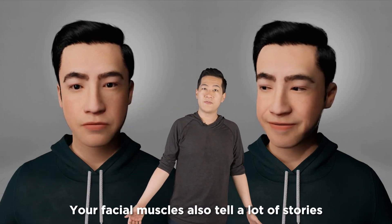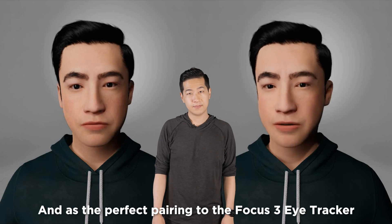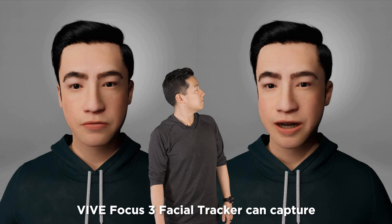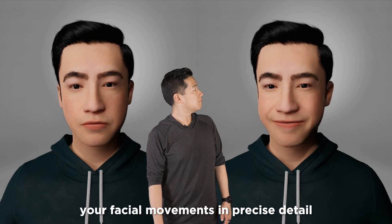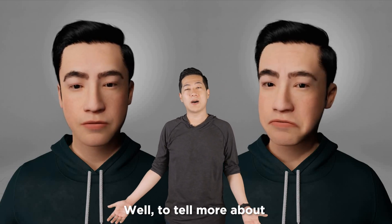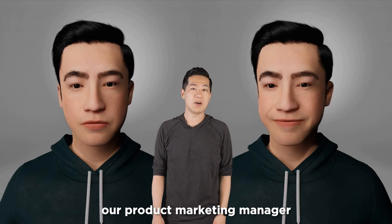See the difference? Your facial muscles also tell a lot of stories when it comes to communication. And as the perfect pairing to the Focus 3 eye tracker, the BioFocus 3 facial tracker can capture your facial movements in precise detail. To tell more about the behind-the-scenes story of the VIVE facial tracker, let's hand it over to Jin, our product marketing manager.